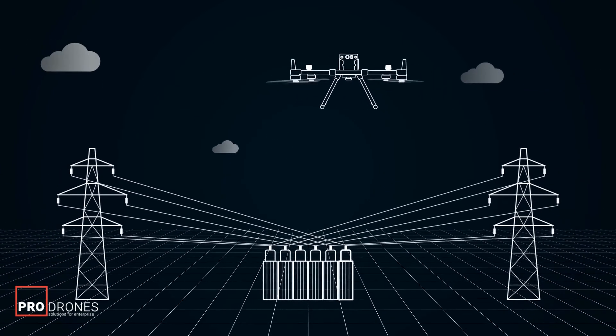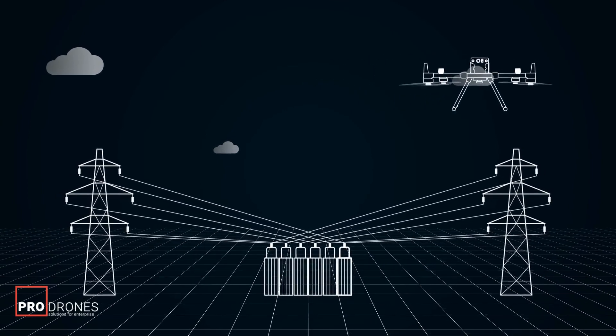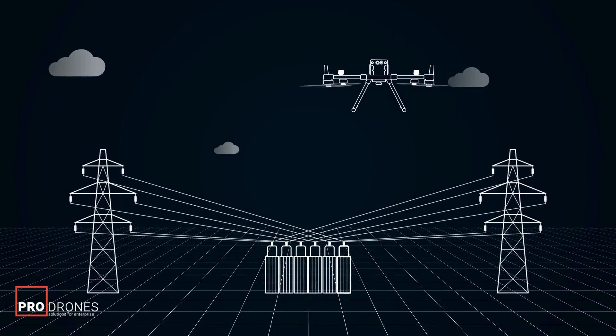Above all, the development of positioning techniques greatly improves positioning accuracy, mapping accuracy, and drone safety.